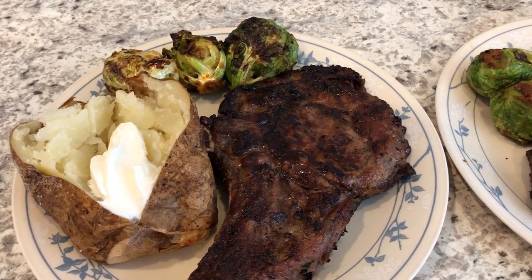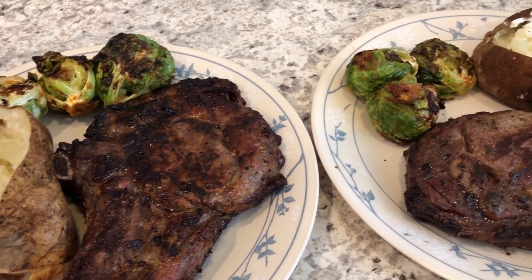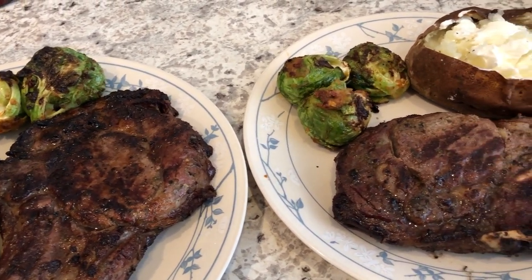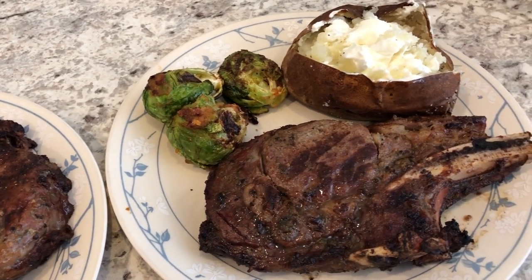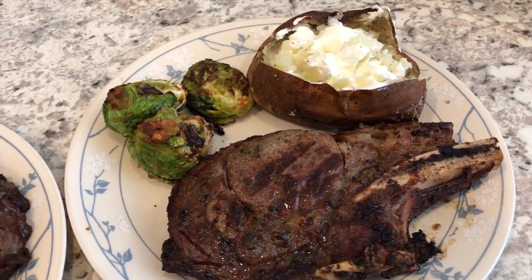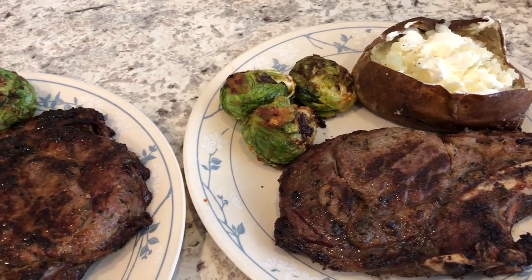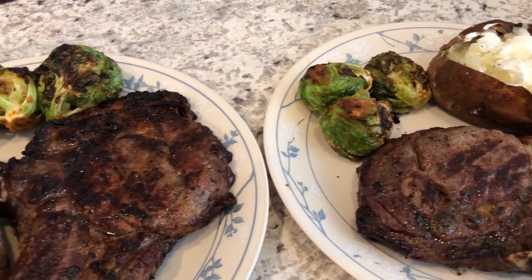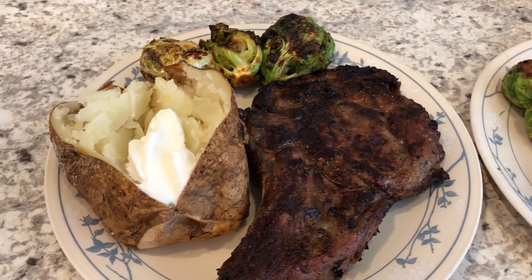Hey guys, welcome back to another week of What's for Dinner. My name is Andrea with Food Pantry Adventures. Our channel is all about the food — we do taste tests, recipes, grocery hauls, and What's for Dinner. That's what we're kicking off today. I'm still on a mission to use up stuff in my pantry and freezer, so everything you see today came from our fridge or freezer.